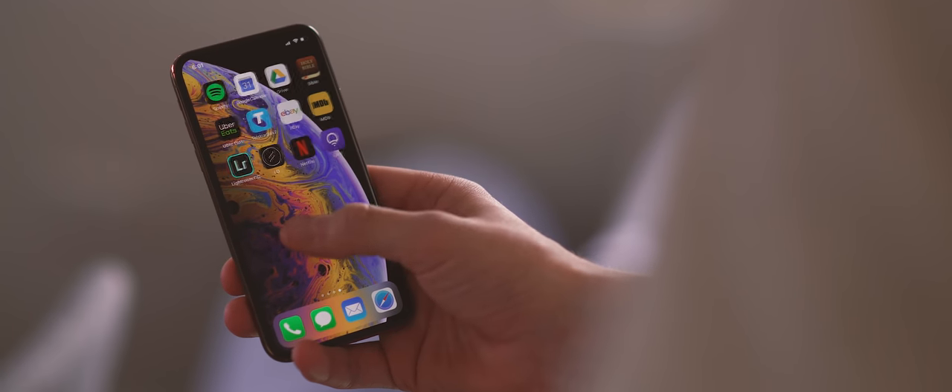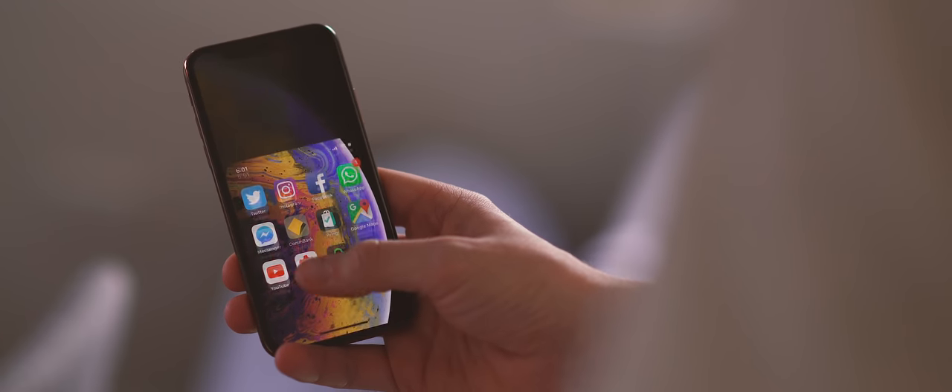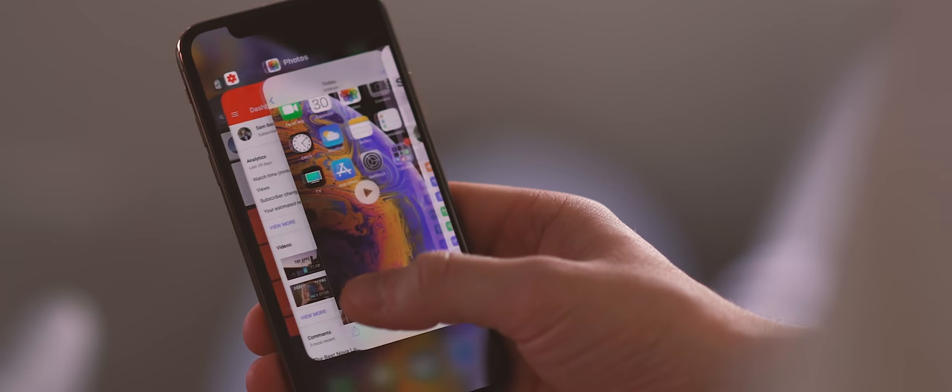Aside from that, I am finding that I'm starting to miss the Android software experience — basically the customization and flexibility that comes with using an Android device. Obviously iOS is so clean and so fluid, and a lot of people love it for exactly those reasons, but I just find it somewhat boring. I do really love the fluidity, but I do miss the Android software experience. More photo samples will be included throughout the video as well as my thoughts on those samples.